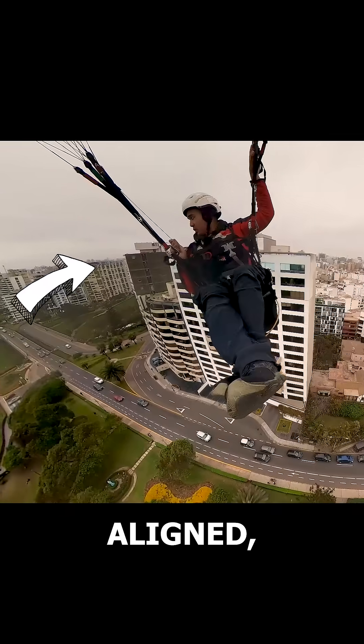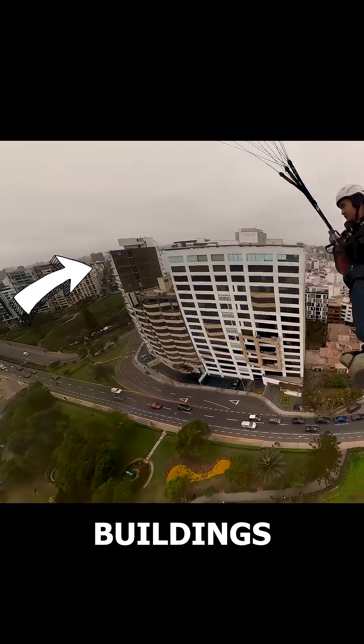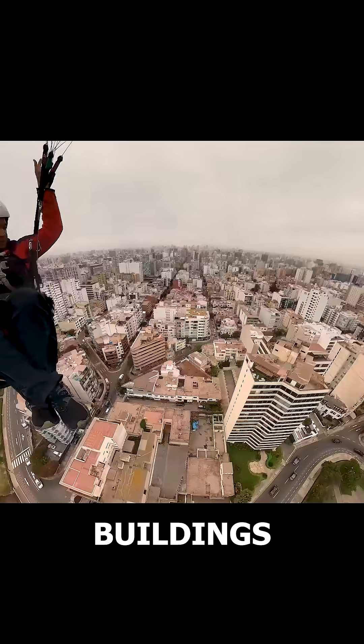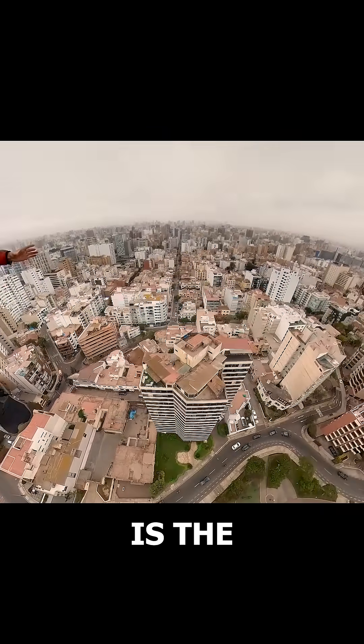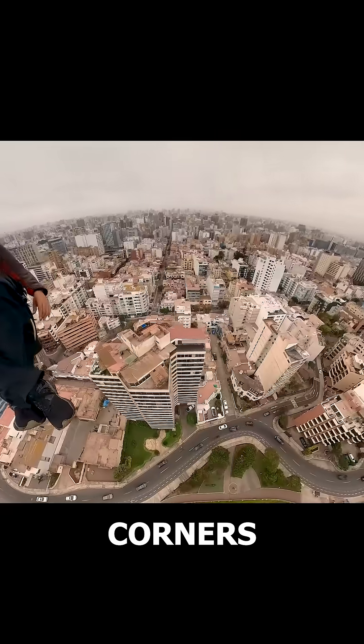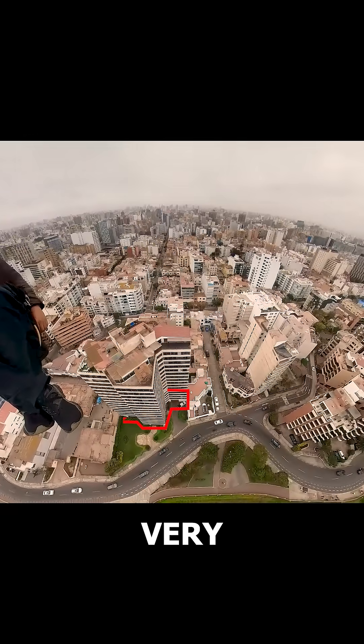The wind is perfectly aligned, so almost all the buildings work well. Some buildings have a U-shape that channels the wind perfectly. One example is the Mirador building, which has corners that direct the wind very effectively.